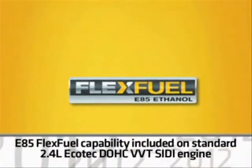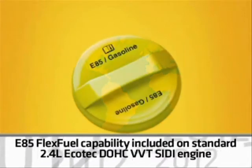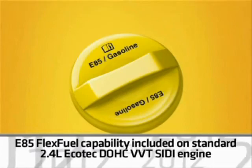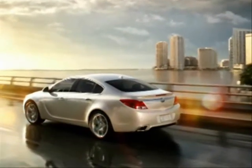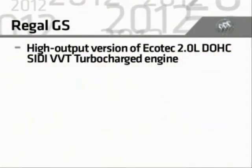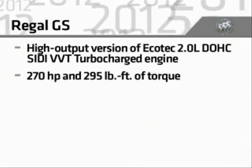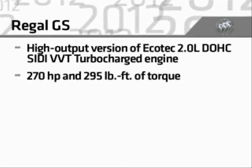In other updates, E85 flex-fuel capability is now included on the standard 2.4-liter Ecotec four-cylinder engine. The new Regal GS brings exceptional power and handling dynamics to the lineup, featuring a high-output version of the 2.0-liter Ecotec turbocharged engine.